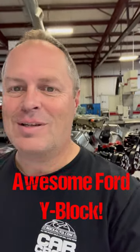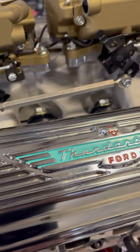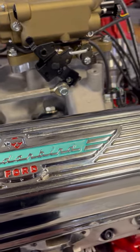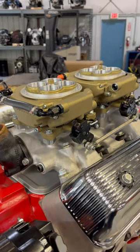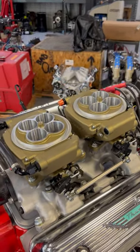Ran across an interesting engine at Automotive Specialist today — thought you might be interested to see it. This is a classic 292 Ford Y-Block that Automotive Specialist has bored and stroked to 325 cubic inches. It's still got that classic look, including an original intake manifold set up for two four-barrel carbs.